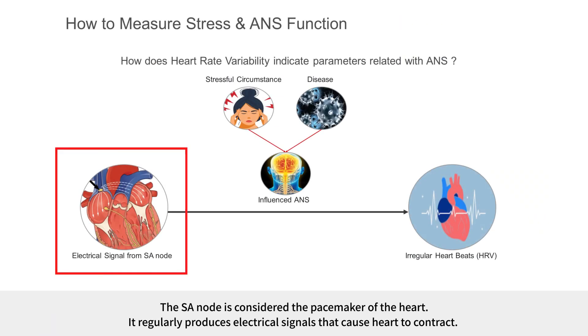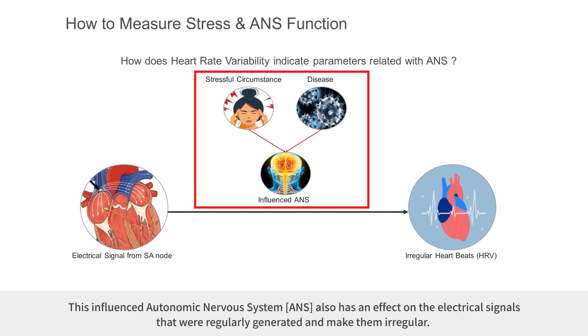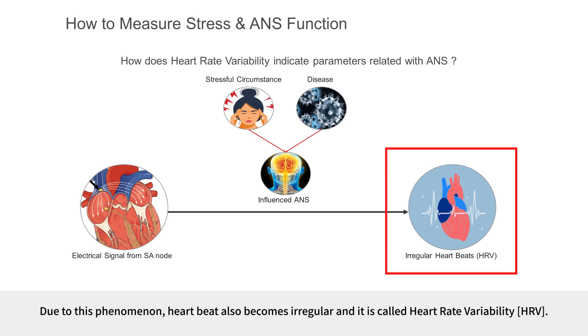The SA node is considered the pacemaker of the heart, regularly producing electrical signals that cause the heart to contract. Meanwhile, the autonomic nervous system is influenced by stressful circumstances, disease, or body status. This influenced autonomic nervous system also has an effect on the electrical signals that were regularly generated and makes them irregular. Due to this phenomenon, heartbeat also becomes irregular, and it is called heart rate variability.